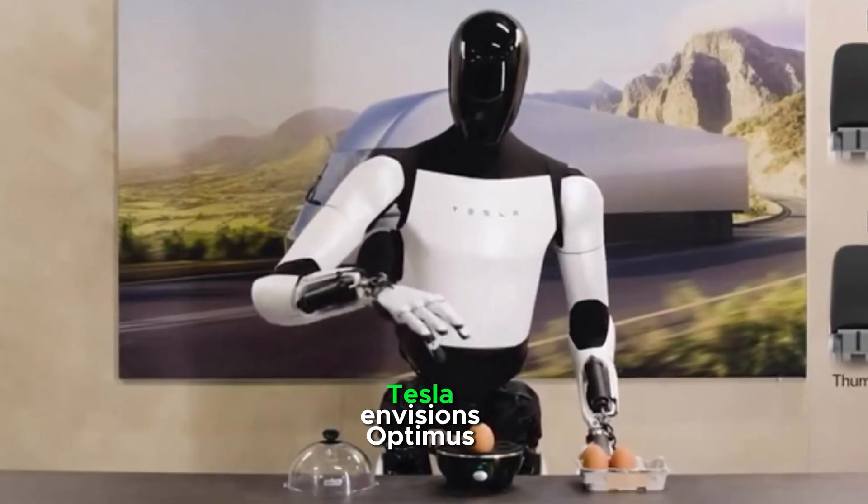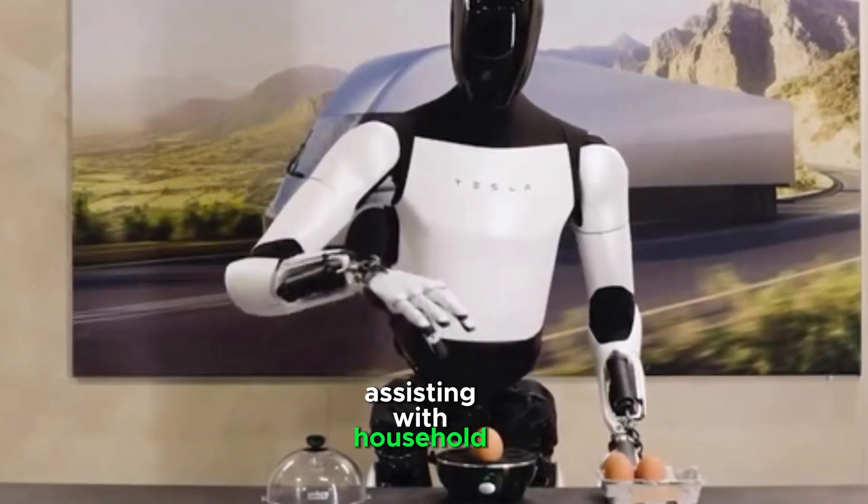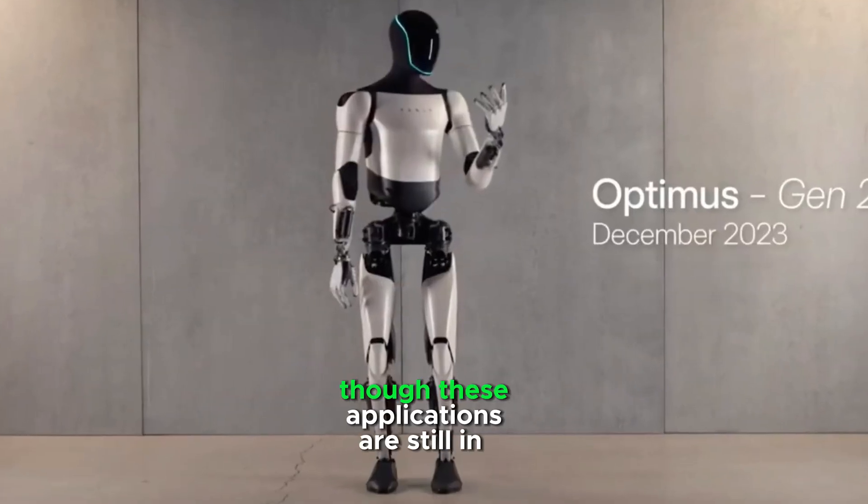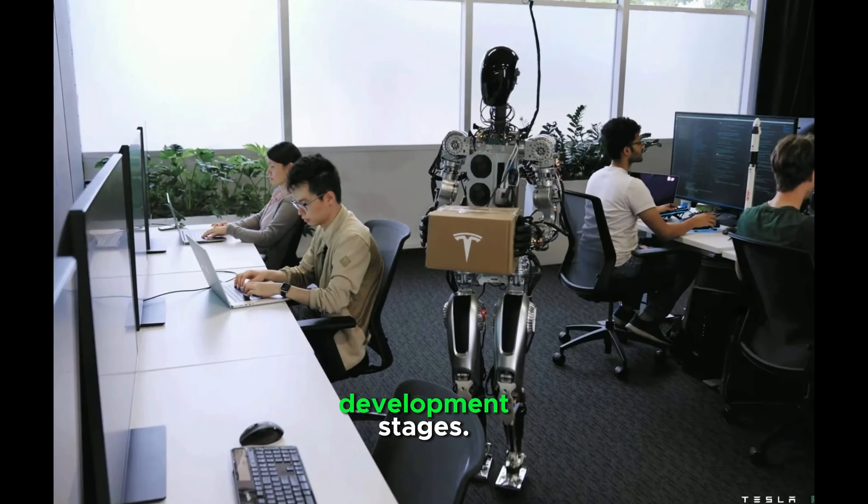In the long term, Tesla envisions Optimus assisting with household chores like cleaning, cooking, or basic caregiving, though these applications are still in development stages.